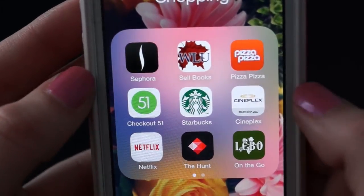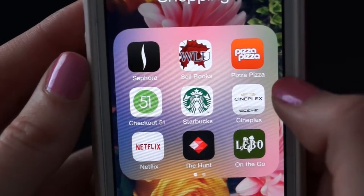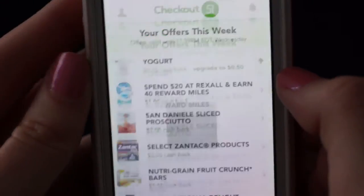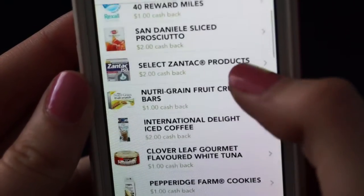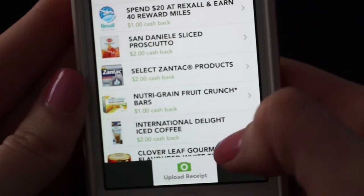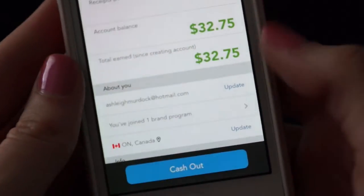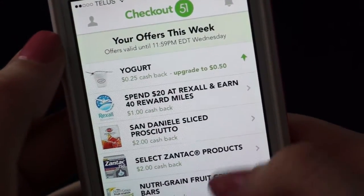In the shopping folder I have Sephora, a university bookstore app where you can sell your books online, Pizza Pizza, Cineplex, Starbucks, and Checkout 51 — this app is really cool. Basically, like it says: buy groceries, get cash back. Each week it tells you all the offers, so if you buy any brand of yogurt you get 25 cents back, Ben and Jerry's ice cream — there's some really good stuff. All you do is scan your receipt, upload it, and it gives you money back. I have $32, and once you hit $20 you can cash out and they will mail you a check to your home.